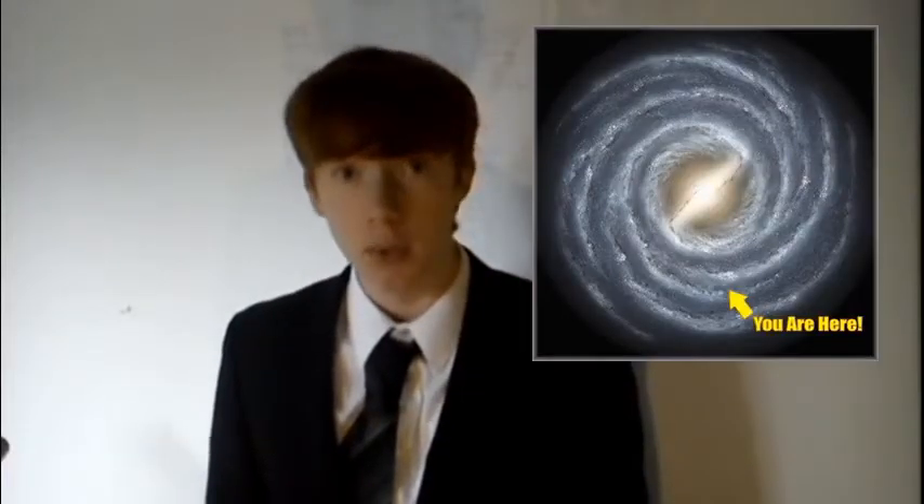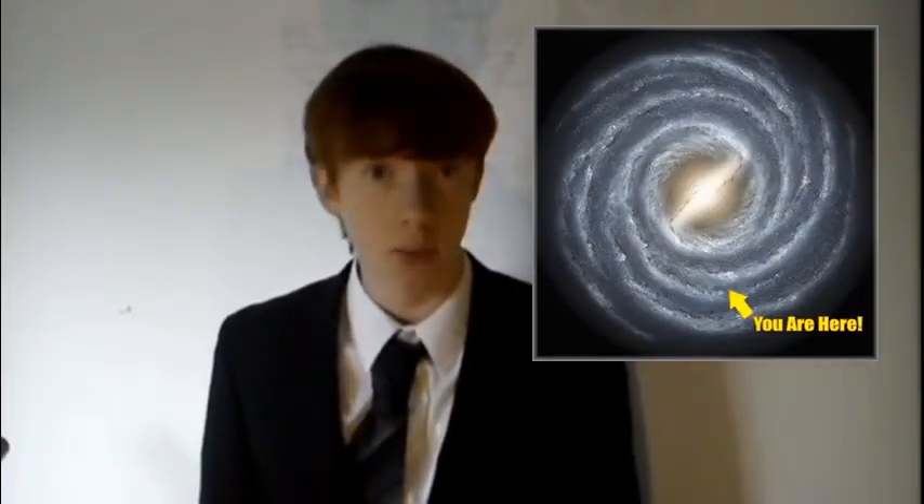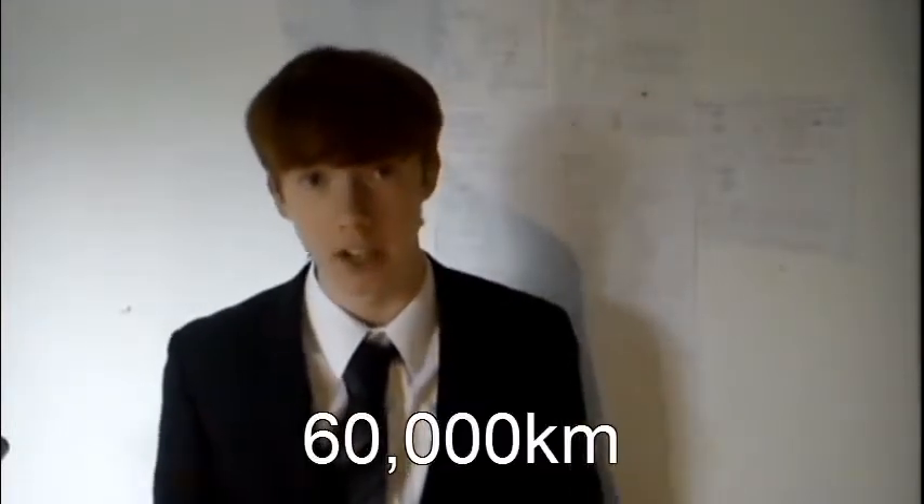On Thursday the 25th of August this year, some research was released about the discovery of a planet made of diamonds, about one eighth of the way between us and the centre of the Milky Way. This planet has slightly more mass than Jupiter and it's about 20 times as dense. It's got a diameter of about five times the Earth's diameter.